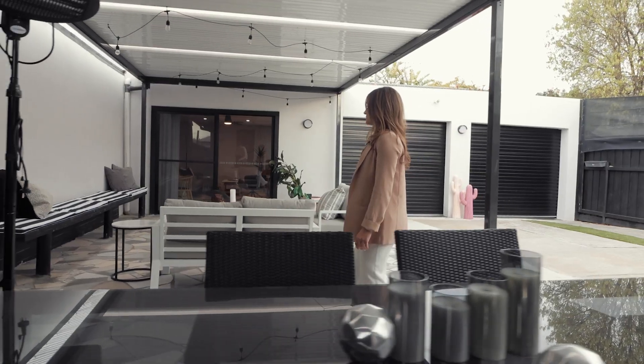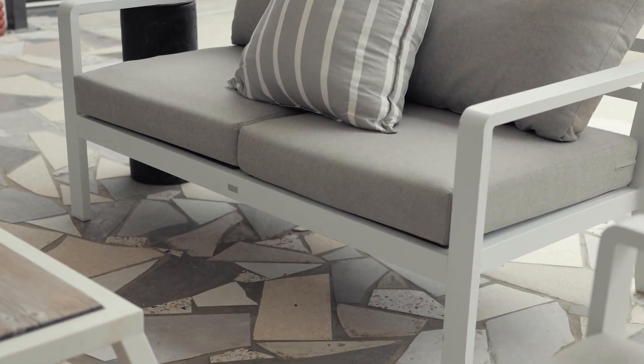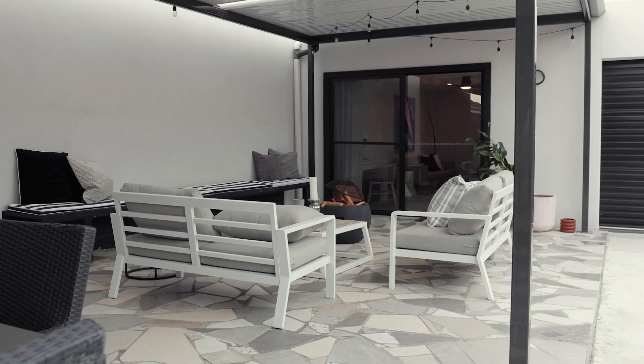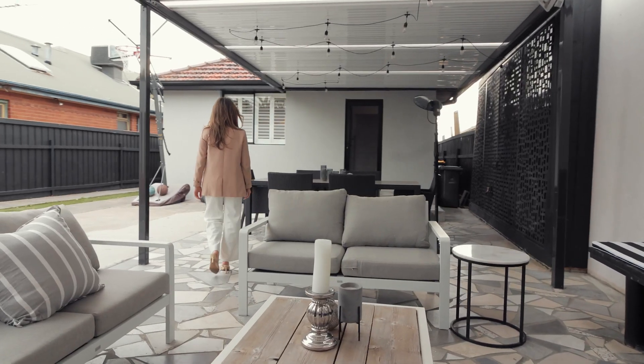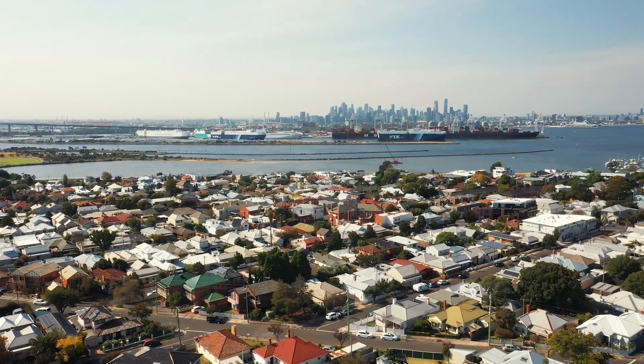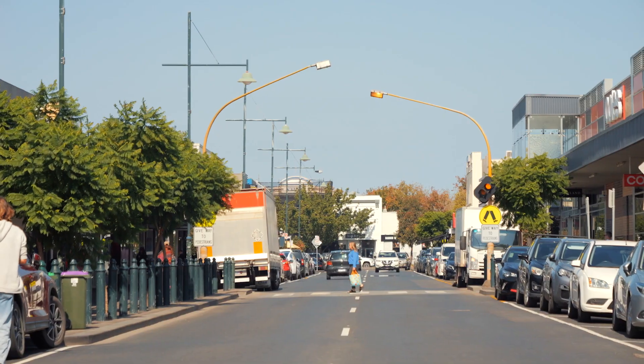The alfresco area and rear studio provide great space for relaxation and work. A double lock-up garage with timber benchtop with extra off-street parking, located close to schools, train stations, cafes and shops.